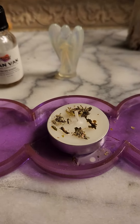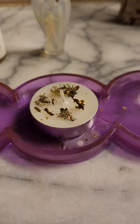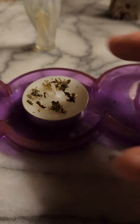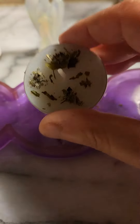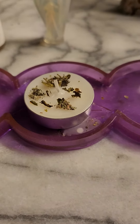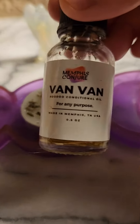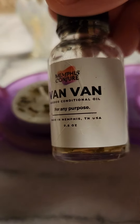Hi you guys, what's up, it's your girl Tosca. As promised, I did make a small tea candle for V. It's a white candle, so purity, and in this candle I added some van van oil.